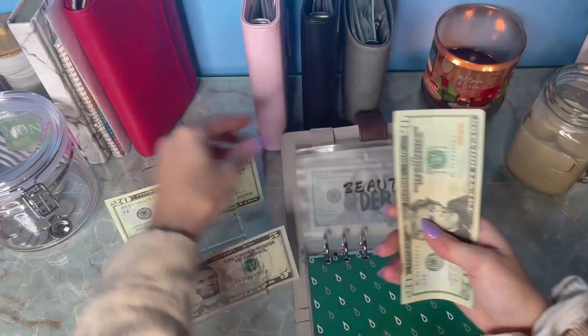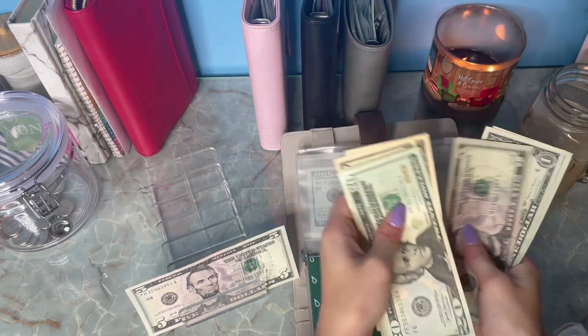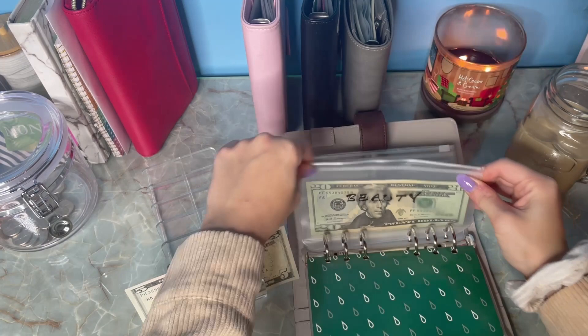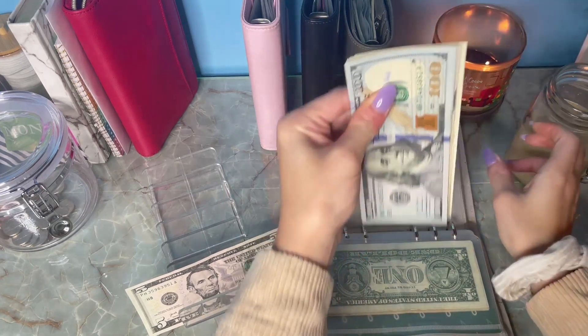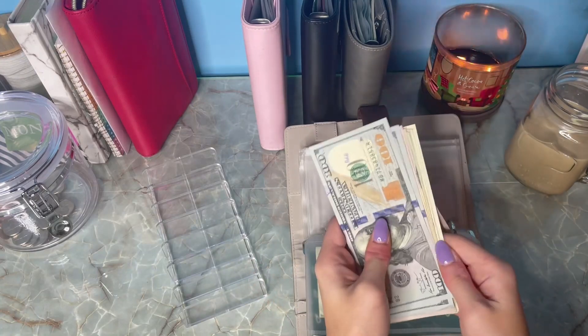Beauty is getting $20 stuffed — we are now at $67. I did buy some stuff from Target so that will be depleted a little bit. And then Debt is just getting $5 — that $5 is so crisp.